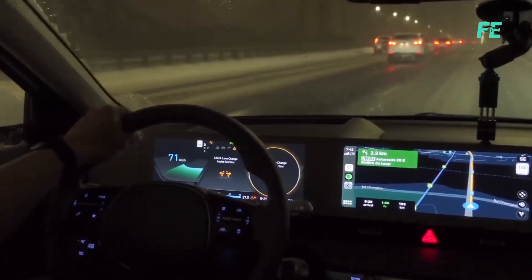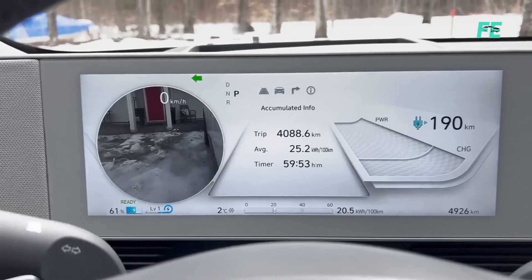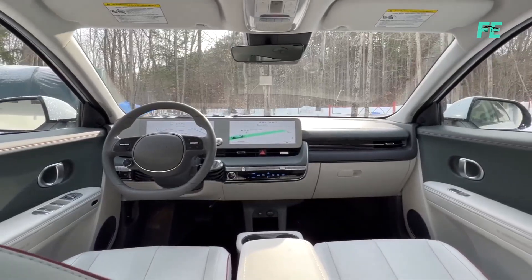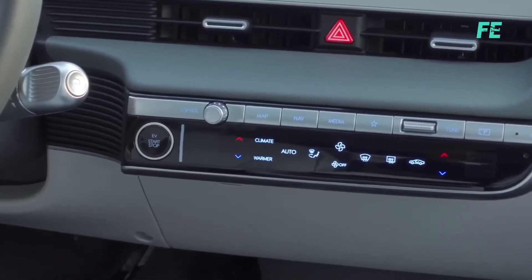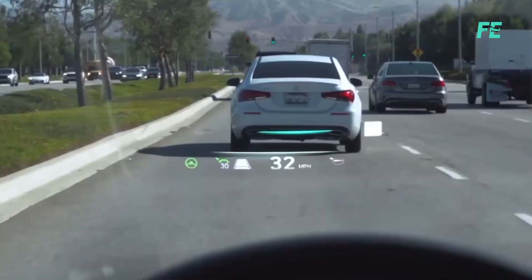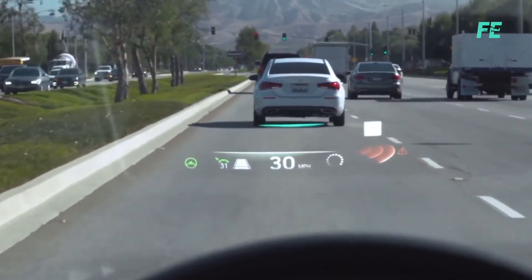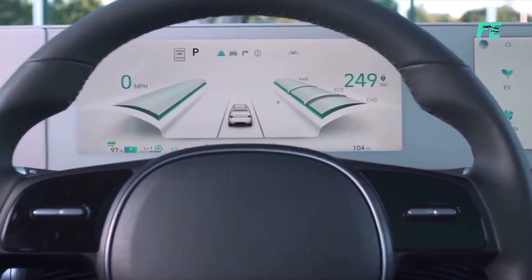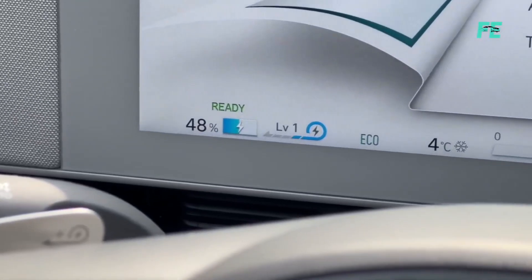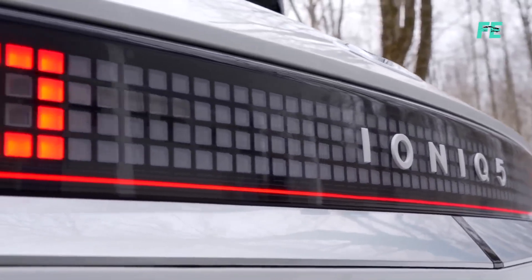Boasting an expansive 12.3-inch digital instrument cluster and infotainment touchscreen, the Ioniq 5 offers a high-tech driving environment compared to the Tesla's 8.9-inch digital instrument. It also incorporates augmented reality head-up display technology, enhancing safety and providing crucial information in the driver's line of sight. The Ioniq 5 is undoubtedly a worthy Tesla competitor.